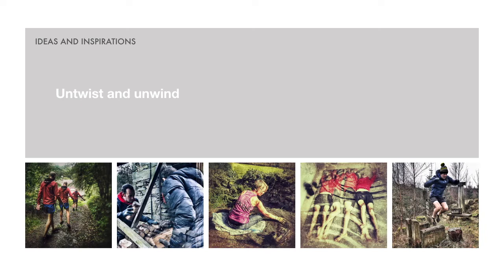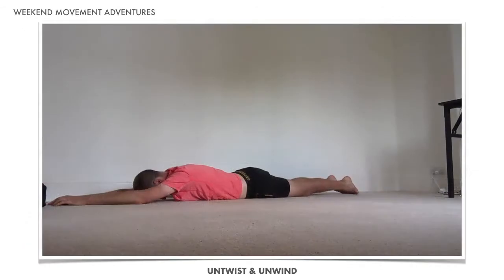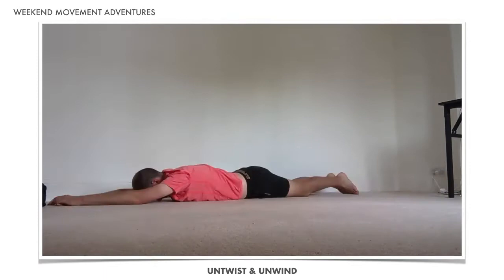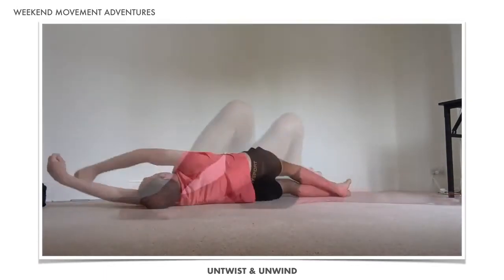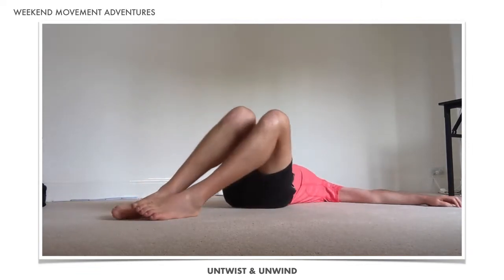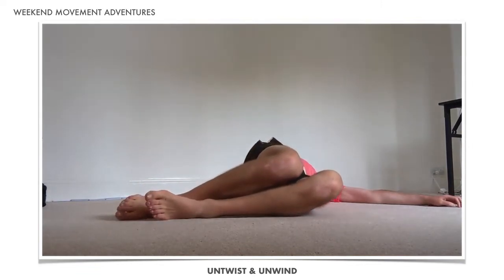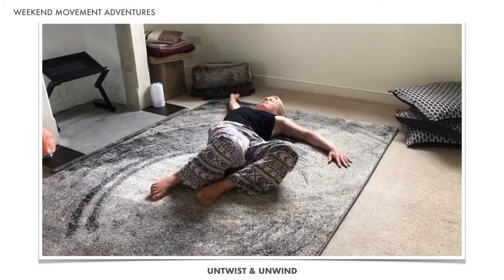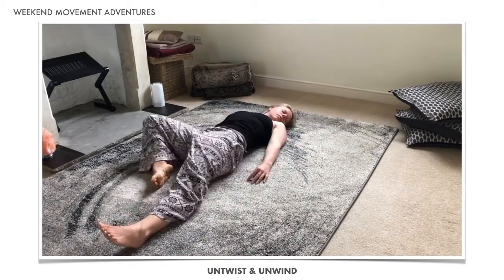We're going to spend time this weekend on the movements and complementary practices that help our bodies and minds to untwist and unwind. We ask a lot of our bodies and minds, putting them through all kinds of stresses and strains on a relentless basis. One of the ways we can redress the balance is by allowing ourselves time to untwist and unwind — to undo some of the kinks and release some of the strains.